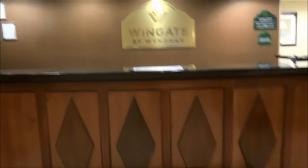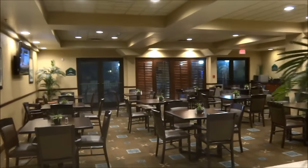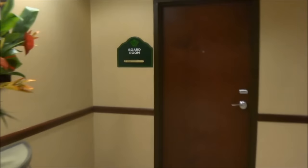Your front desk, which no one's there. This is your sitting area. This right here is your breakfast area. What's over here? That right there is the boardroom. Let's see what's in there.